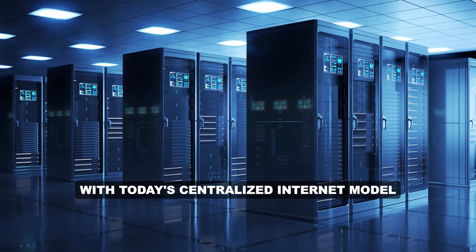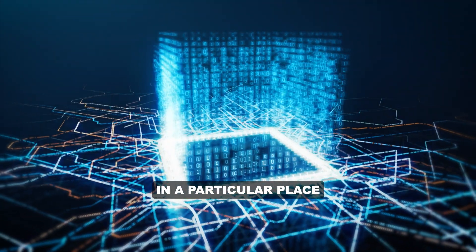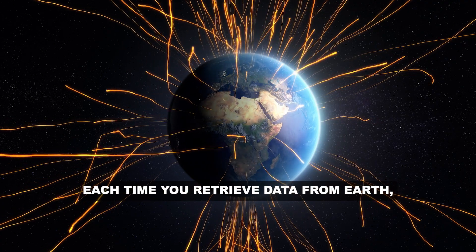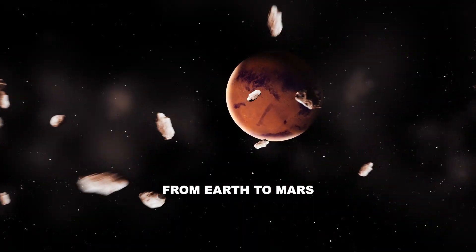With today's centralized internet model, data is retrieved from a particular server in a particular place. Let's say you're on Mars — each time you retrieve data from Earth, there will be a multi-minute delay as the data goes from Earth to Mars.